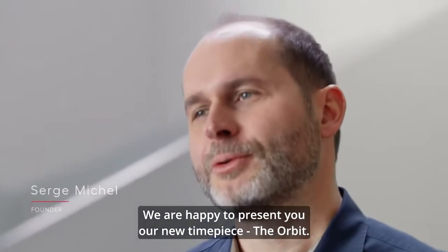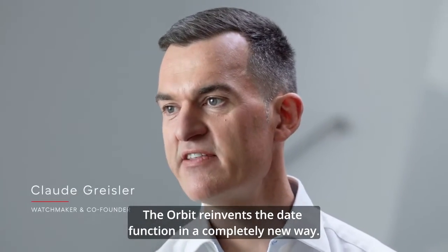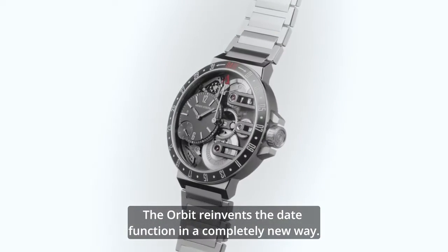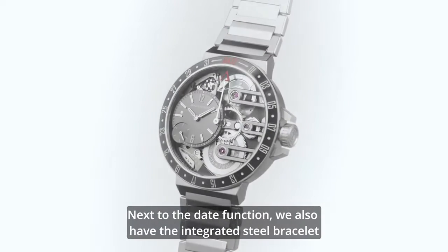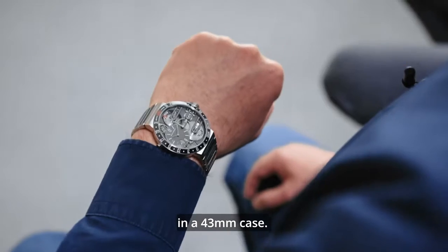We are happy to present you our new timepiece, the Orbit. The Orbit reinvents the date function in a completely new way. Next to the date function, we also have an integrated steel bracelet in a 43mm case.